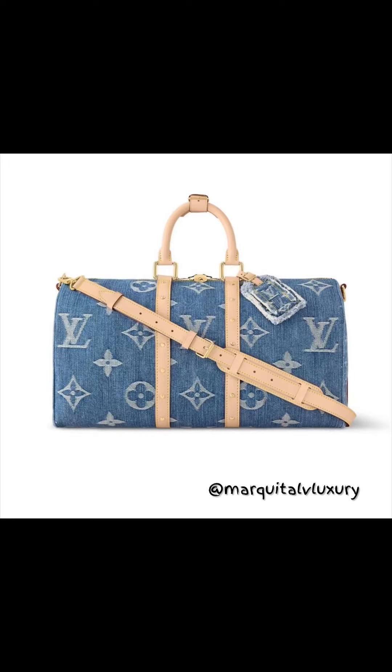Hey besties, a lot of you guys are still asking me questions in regards to the denim collection that's coming out January the first. I want to speak on a few of the travel pieces first.